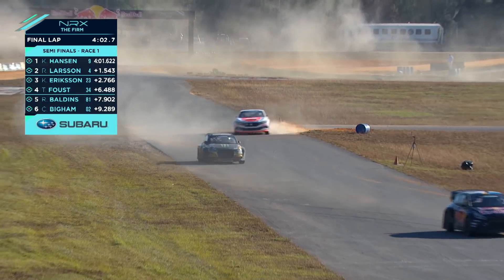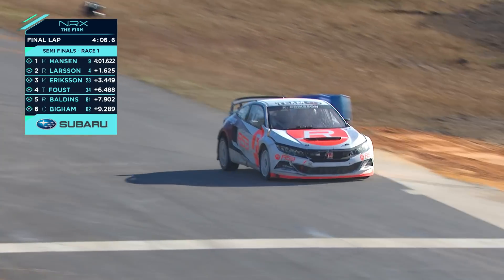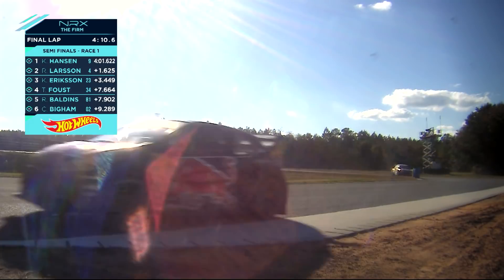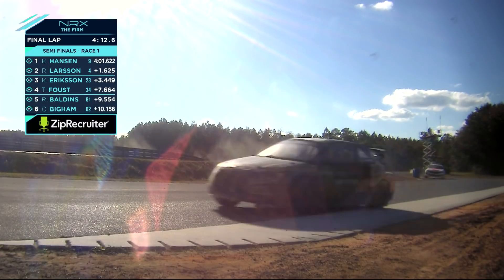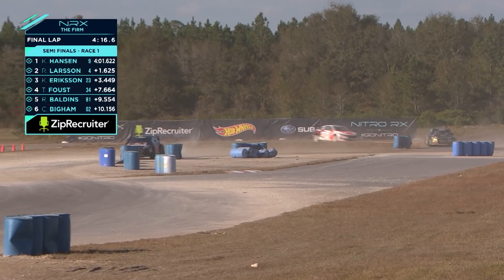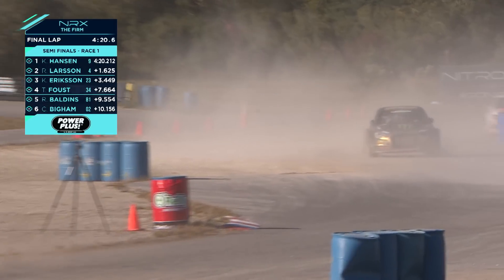You can see the split there — Hansen, Larson, Ericsson, and Faust. Kevin Hansen is going to go through to the final. He'll be able to help Timmy out. He'll want to put cars in between Travis and Scott and Timmy, and try to give Timmy a shot at taking the title. I'm sure Travis will have something to say about that, and so will Scott. But Kevin's doing the job for the team.